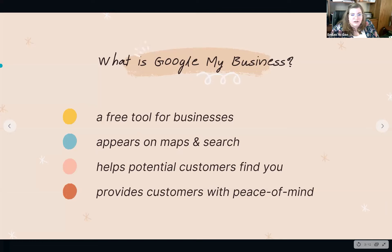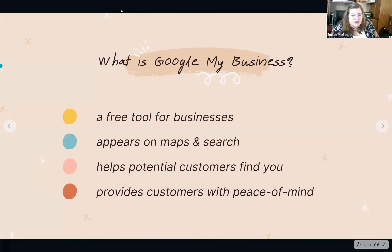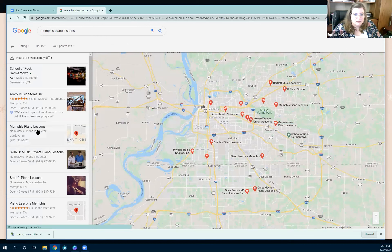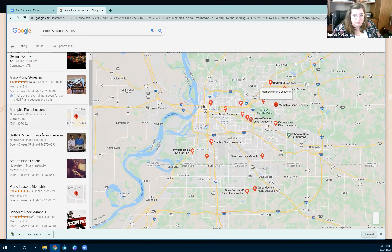For example, I've Googled 'Memphis Piano Lessons.' AMRO comes up first because we have our adult piano lesson program. If you click 'more places,' it pulls up a map. If you're a parent looking for somewhere for your child to take piano lessons, this is where you'd start. A lot of people wonder how these businesses get here — Google doesn't automatically know. You have to create your Google page, just as AMRO did and all the others you see here.